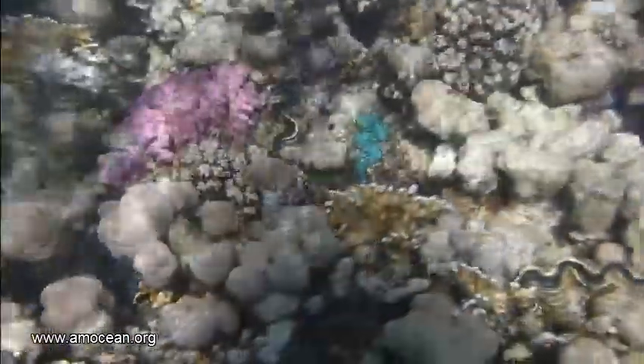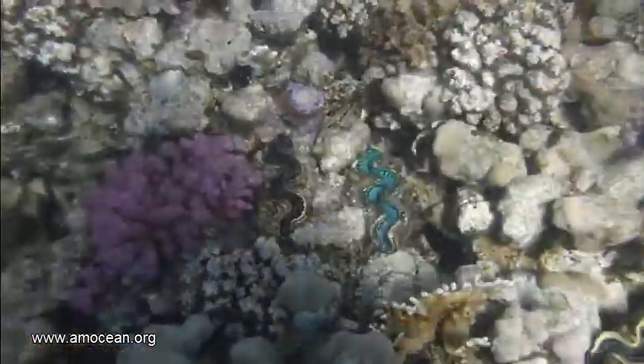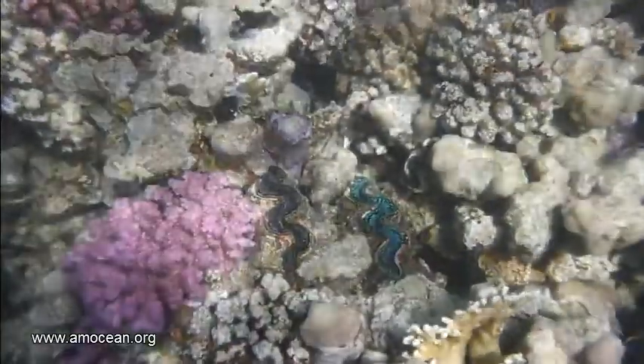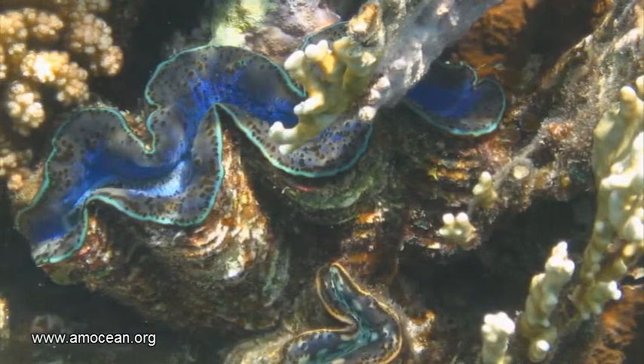All of the giant clams live for a long time — 70 to 80 years is not an exception — and they live in coral reefs at a depth of 0 to 20 meters, so actually in the well-lit part of the coral reef.